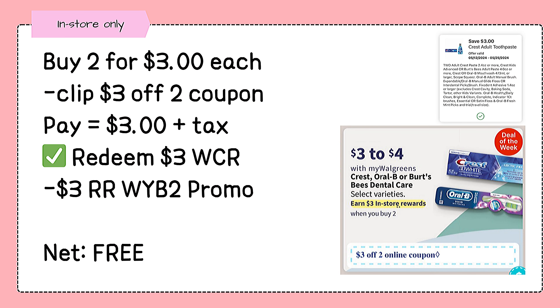We also have a freebie on Crest or OralB products. Buy two Crest toothpaste for $3 each, clip the $3 off 2 coupon, pay $3 out of pocket or with the use of $3 cash rewards, and earn back a $3 register rewards for buying 2 from the promo.